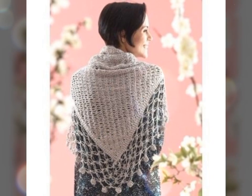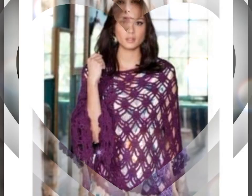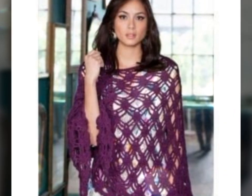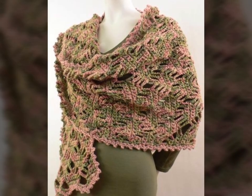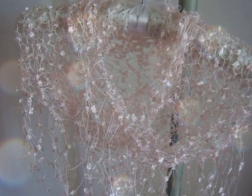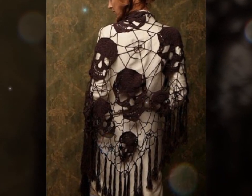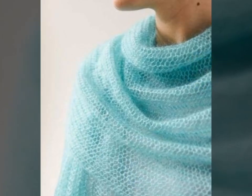Crochet art dresses can come in a wide variety of styles, from long flowing dresses to short and flirty ones. Creating a crochet art dress is a time-consuming process requiring skill and patience. Many people who create these dresses do so as a form of self-expression, using the medium to create unique, one-of-a-kind pieces that are both beautiful and functional. There are many online resources and tutorials available, and you can also consider taking a class or workshop to learn the techniques involved in creating these stunning pieces of wearable art.